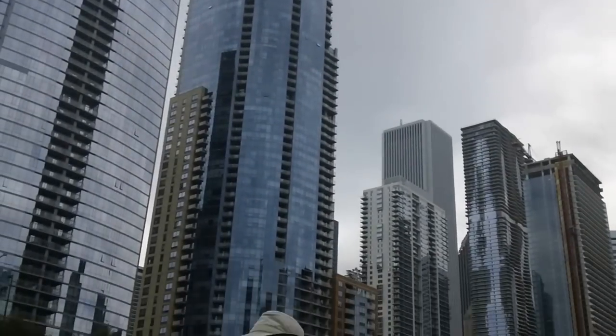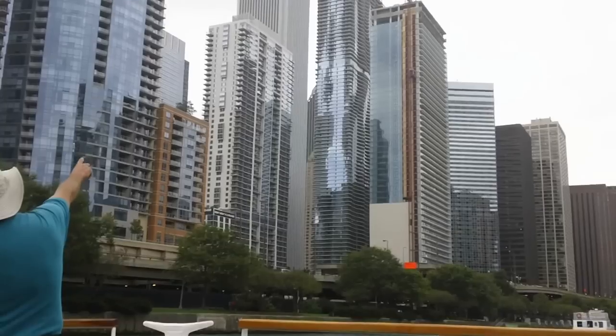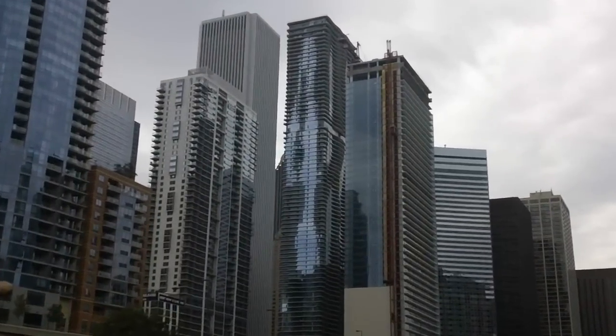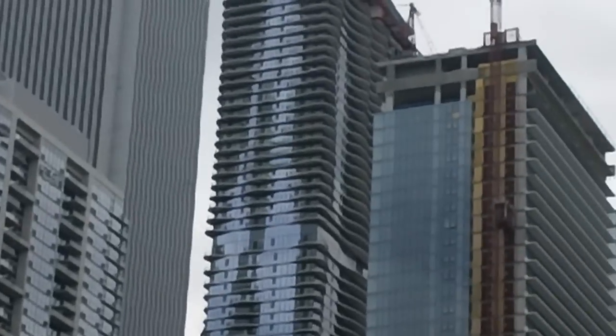Right now, a new wave of architecture is coming out of Chicago from a young woman, Jeanne Gang. Her first skyscraper is the Aqua Building, right to the left of that crane where the Coast Building is under construction — it's the building with the shimmering glass and the wraparound balconies.